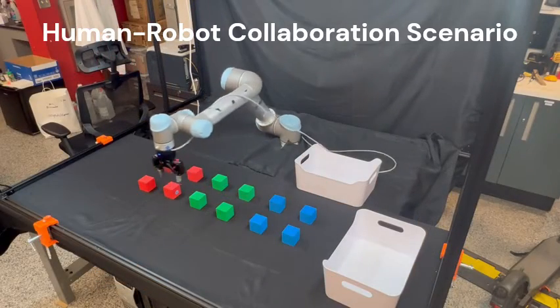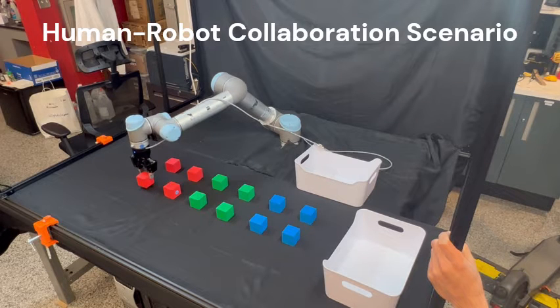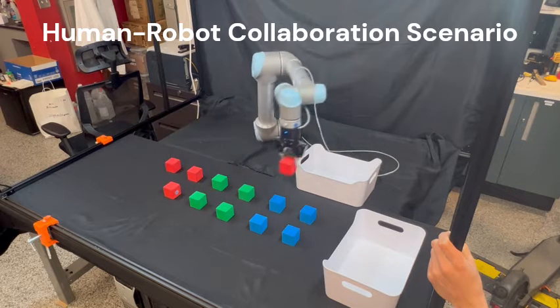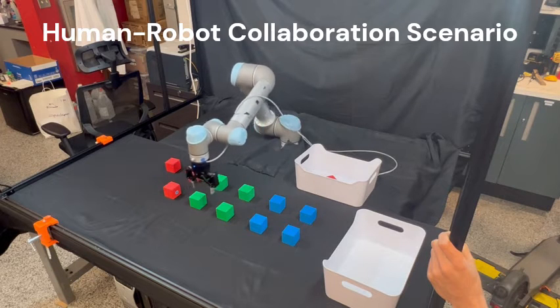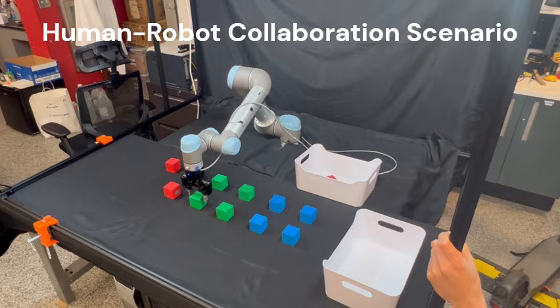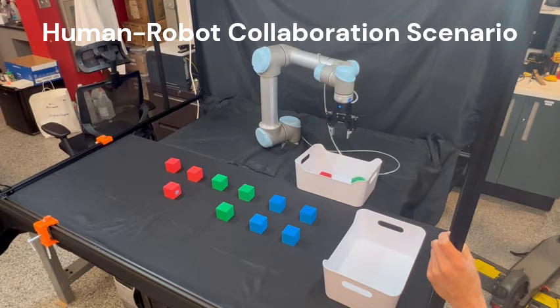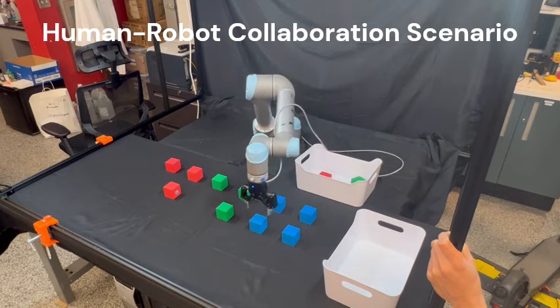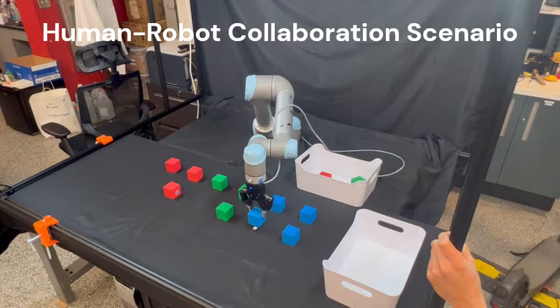To demonstrate the real-time capability of our framework, we consider a collaborative task where the robot is tasked to pick and place red, green, and blue blocks in order one at a time. If and when a human enters the scene, the robot not only has to avoid the human but make smarter decisions based on the predicted motion. We consider three different demonstrations for this human-robot collaboration task.